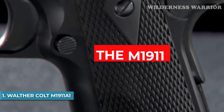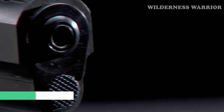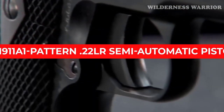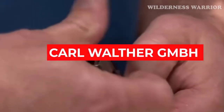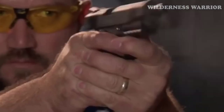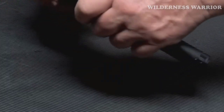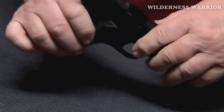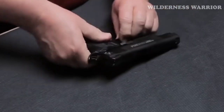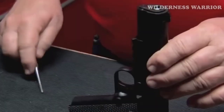Number 1: Walther Colt 1911A1. Get the classic feel of the M1911A 22LR with the Walther Colt 1911A1 — it's the perfect blend of old and new. The Walther Colt features an upswept beavertail grip safety and flat mainspring housing, front and rear slide serrations, a skeletonized trigger, a ring hammer, and an enlarged manual thumb safety.